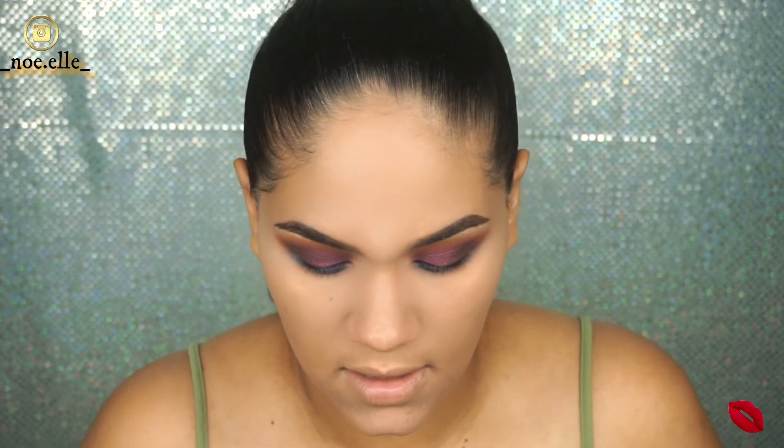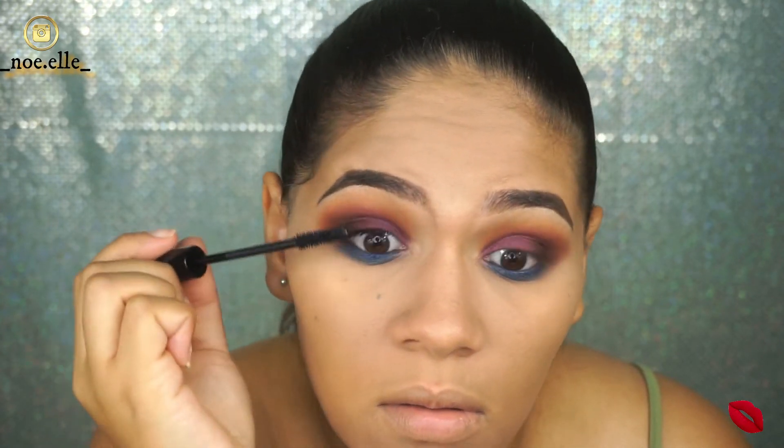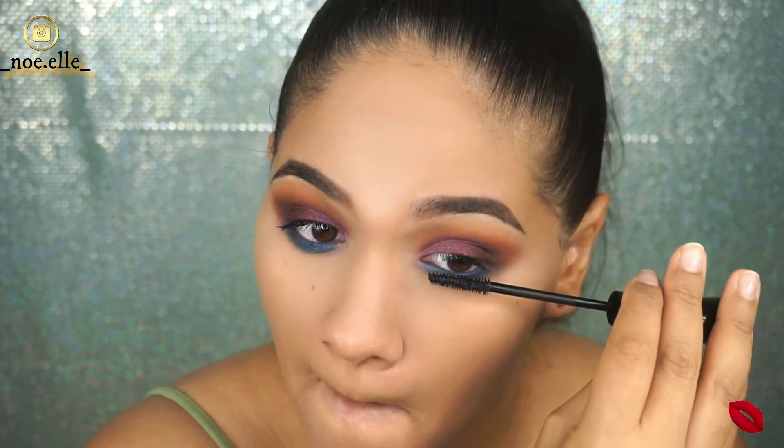Now let's go in with the IT Cosmetics mascara. Here's the thing — this mascara curls the lashes pretty well, but it's not really adding curl or making the lashes stand out. It almost looks like I don't have any lashes. I'm going to let it dry while I finish the rest of my face, and then I'll add another coat to see if it does more.